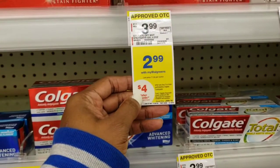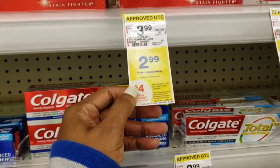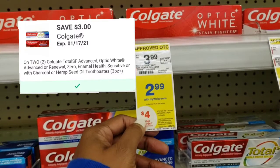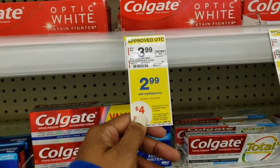Next, I picked up the Colgate Toothpaste. Select brands are at $2.99 for the Colgate. There is a $3 digital that is attaching, and there's a $4 register reward — you'll get one too.